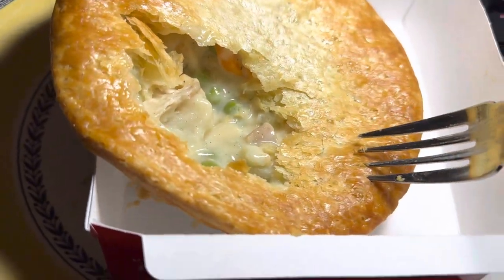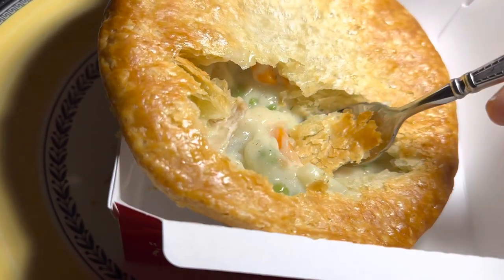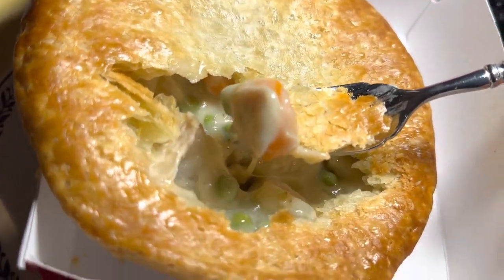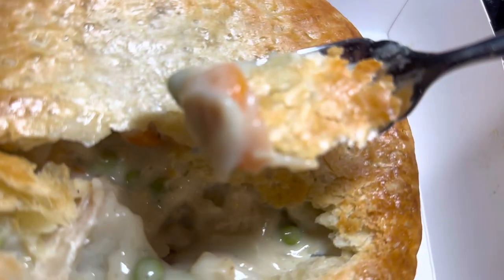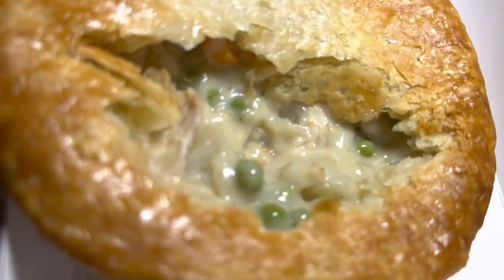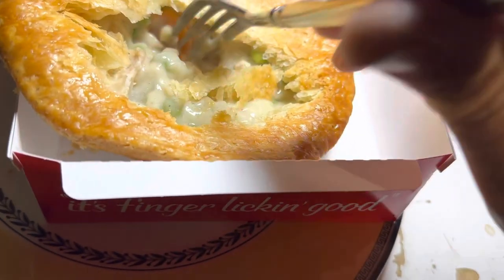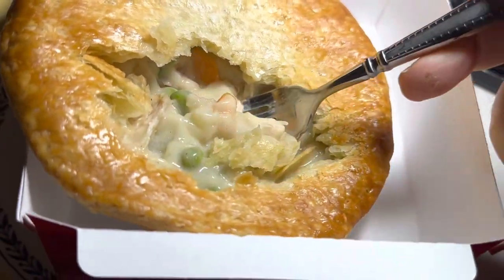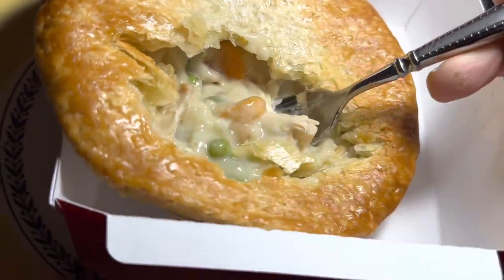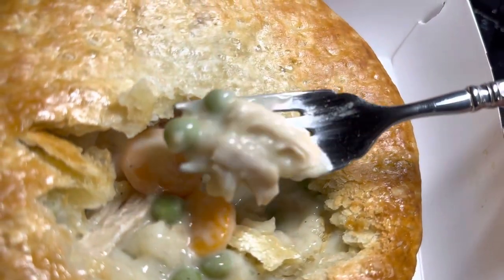This is well worth five dollars. Is it worth a long drive? Maybe — it's pretty darn good. Good for lunch; I'm having it for an early dinner. There's a carrot in there! There's no crust on the bottom unfortunately. The chicken looks really fresh.